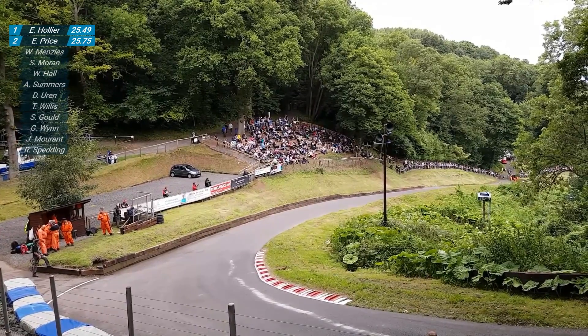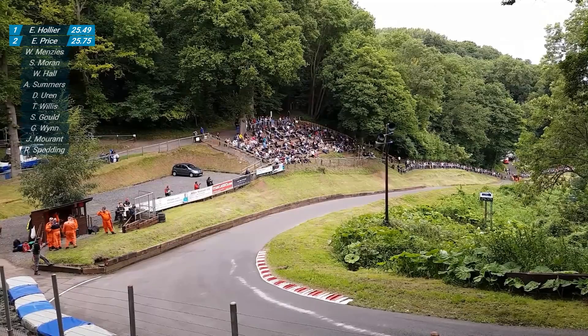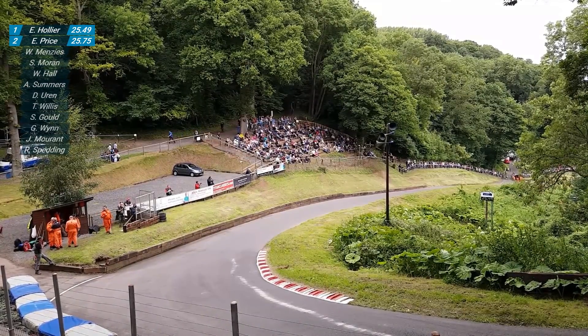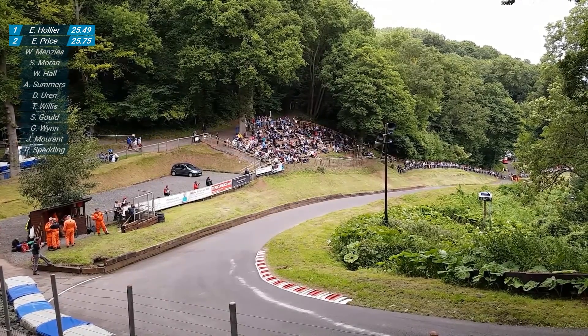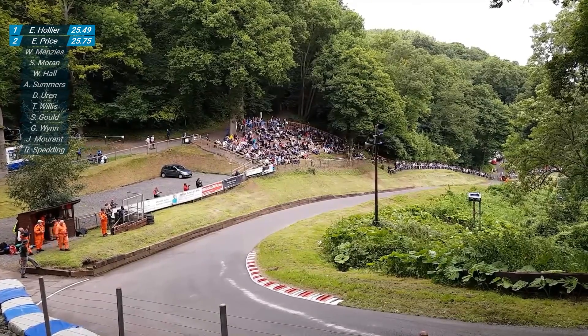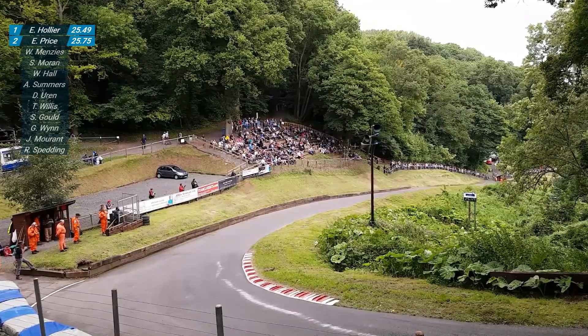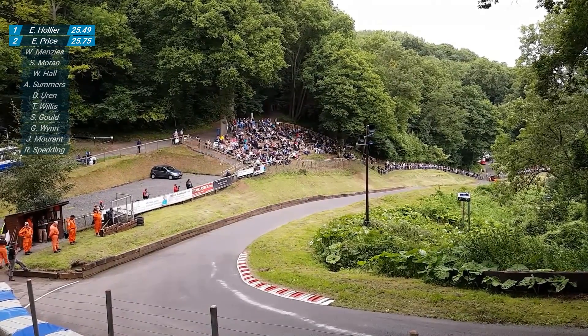Next up we've got Richard Spenning with the GWR Raptor - another 1600cc car. Spenning is fourth at the moment in this year's British Hill Climb Championship, with a few more rounds still to go, including the one that we are in. We've still got Shelsley here today, Gerston, Prescott, Dune and Lowton Park.